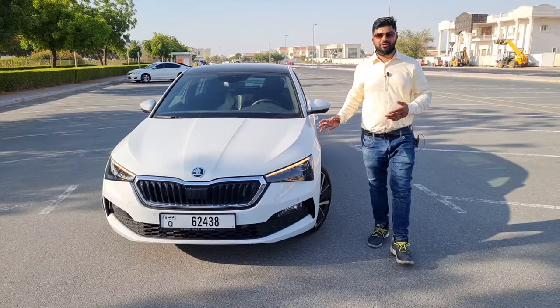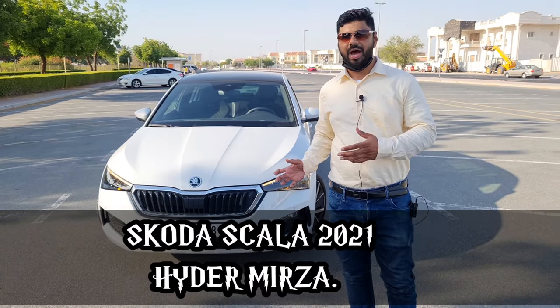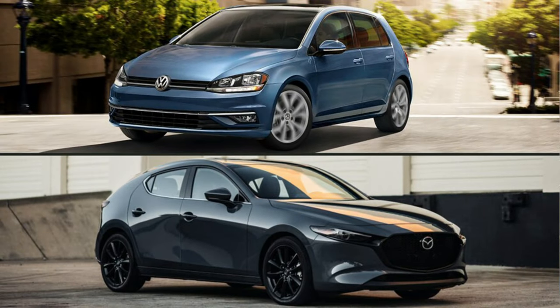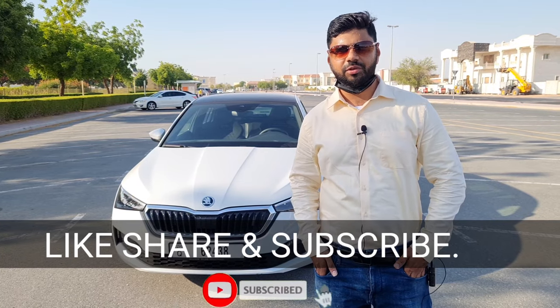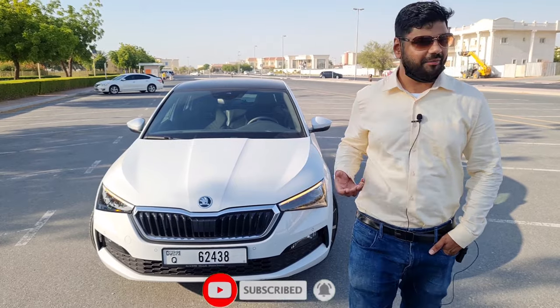This is the Skoda Scala 2021, a premium hatchback offering from the Skoda brand, competing with the likes of the Mazda 3 hatchback, Ford Focus, and Volkswagen Golf. Hey guys, you're watching MHB Auto Vlog. If you end up liking our video, be sure to like, share, and subscribe, hit the bell icon and be a part of our notification squad.